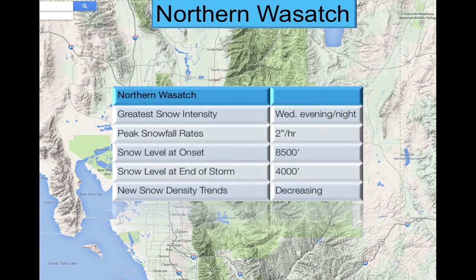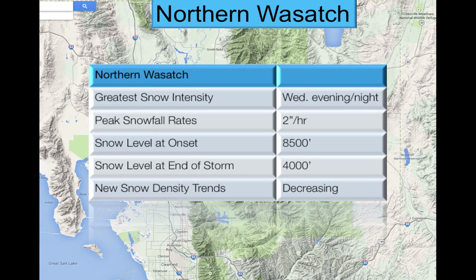Looking more specifically at the northern Wasatch, the greatest snow intensity is going to occur Wednesday evening and night, with peak snowfall rates of about 2 inches per hour. The snow level at onset is 8,500 feet — quite high. Below that we're going to see a lot of rain. Until it starts changing to snow, we're going to see rain up to 8,500 feet, and this is probably the biggest factor in this storm besides your typical winter storm considerations.